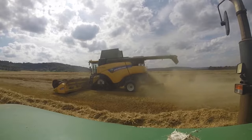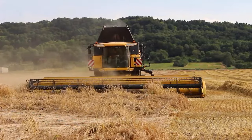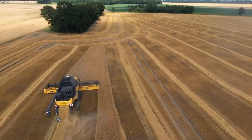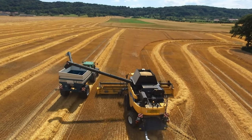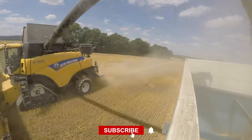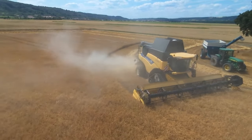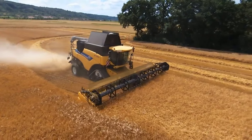Modern combines like the New Holland CR 9090 preserve crop yields better. Because preserving the yield is such a critical role, modern harvesters use measures for higher yield preservation and harvesting. These combine harvesters are designed to handle the harvest gently during the entire process. They use threshing in a way that effectively separates wheat grains from the wheat panicles, and this efficient threshing minimizes the risk of grain loss during the critical stage.